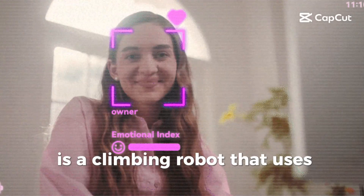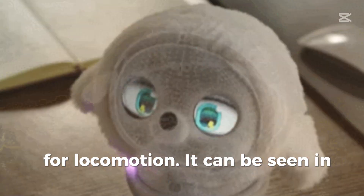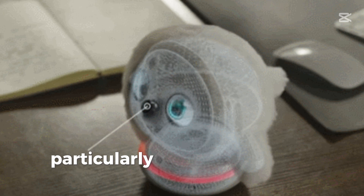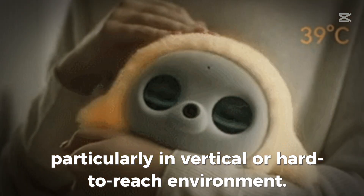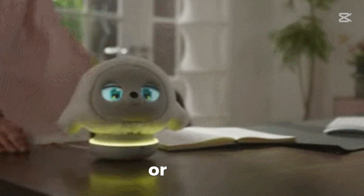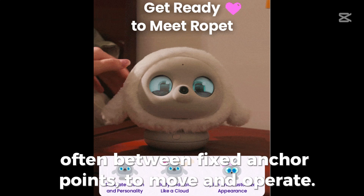Ropet is a climbing robot that uses rope-based mechanisms for locomotion. It can be seen in inspection, surveillance, or maintenance tasks, particularly in vertical or hard-to-reach environments. It is named for its reliance on tensioned cables or ropes, often between fixed anchor points, to move and operate.